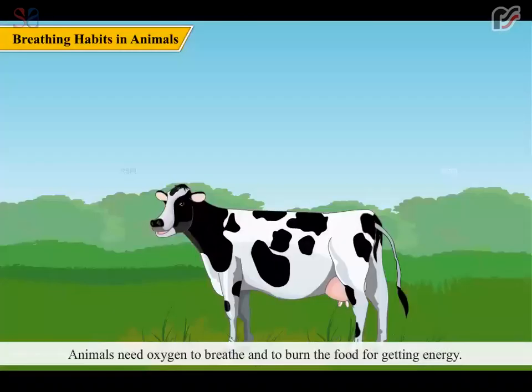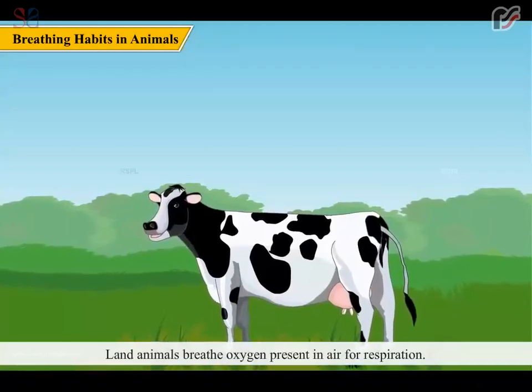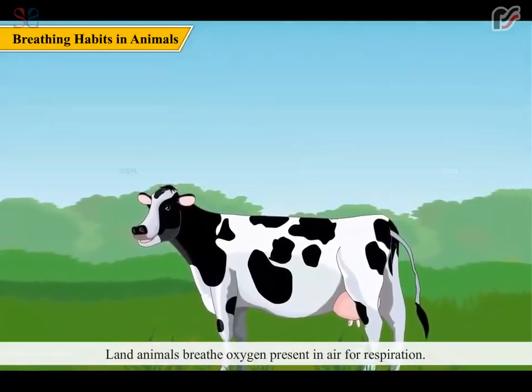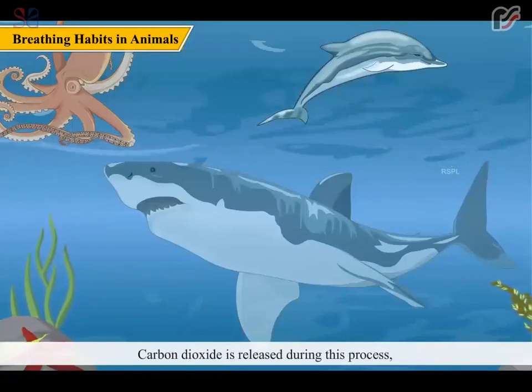Animals need oxygen to breathe and to burn food for getting energy. This energy is used by animals to perform different functions, and this process is called respiration. Land animals breathe oxygen present in air for respiration. Aquatic animals utilize oxygen dissolved in water to carry out respiration. Carbon dioxide is released during this process, which is breathed out of the body by the animals.